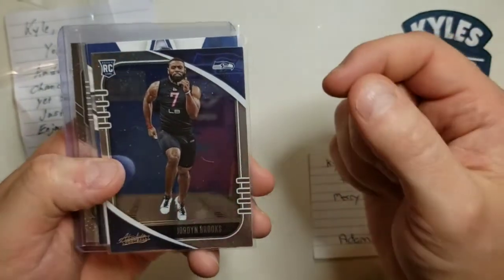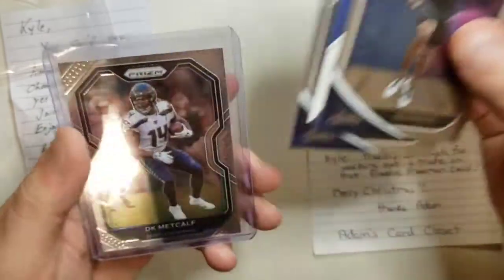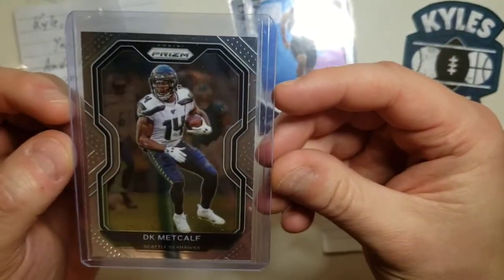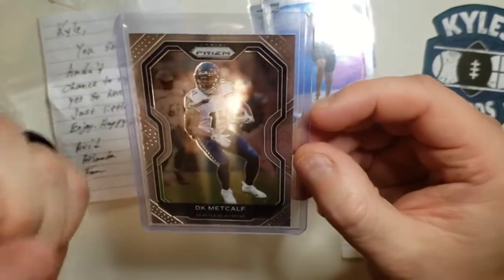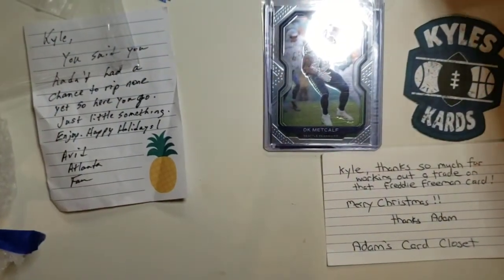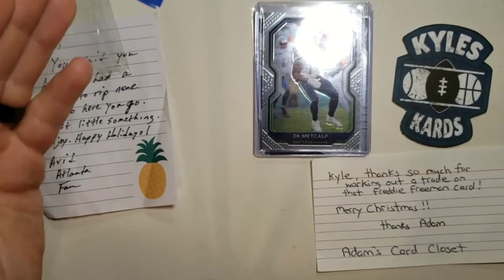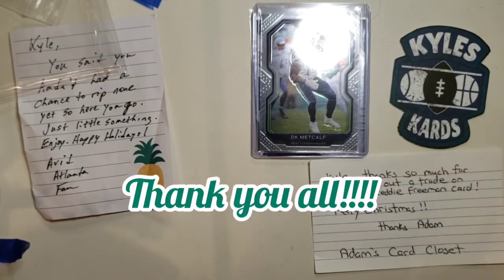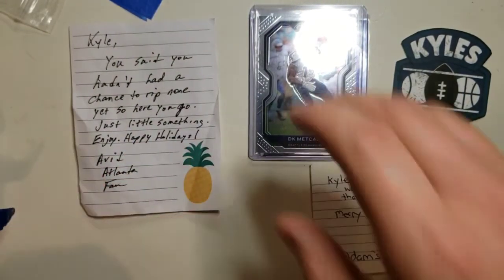Just an awesome mail day from awesome members of the community. We got a nice Jordan Brooks from Absolute Football this year, a nice Russell Wilson from Rookies and Stars, Anthony Gordon for the Seahawks, and a Prizm 2020 DK Metcalf — that is an awesome card. I was able to get some Prizm Northwest rips to help me get some there. Just awesome stuff from Sports Card Junkies, Adam's Card Closet, Pete's Junk Treasure, and Avid Atlanta Fan. We got stuff everywhere and it's just PC goodness.